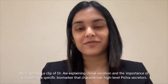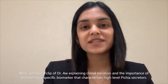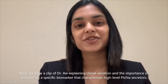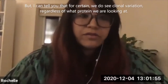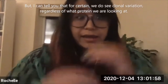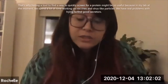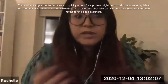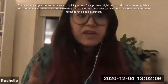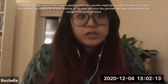Next we have a clip of Dr. Awe explaining clonal variation and the importance of discovering a specific biomarker that characterizes high-level Pichia secretors. We do see clonal variation regardless of what protein we're looking at, and that's why having a tool to quickly screen for a protein might be so useful. In my lab we spend a lot of time working on vaccines and virus-like particles and have real problems trying to find good secretors.